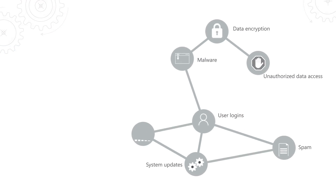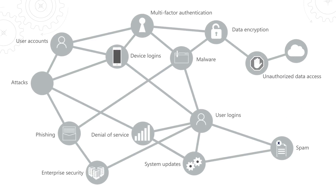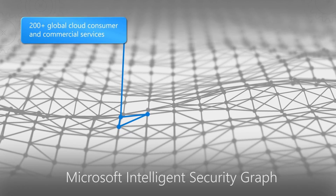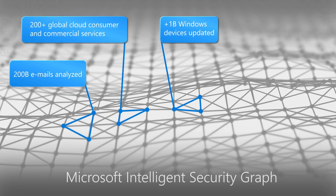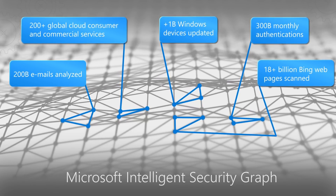Some of the signals we're looking at include data encryption, malware, and multi-factor authentication logins — all signals we're processing every day. The security graph is collecting these vast amounts of information: trillions of signals per day coming from a couple of hundred commercial and consumer services as well as third-party sources. All of this information comes in so that we can run machine learning algorithms and heuristics, and that feeds the insights into our Microsoft 365 services.